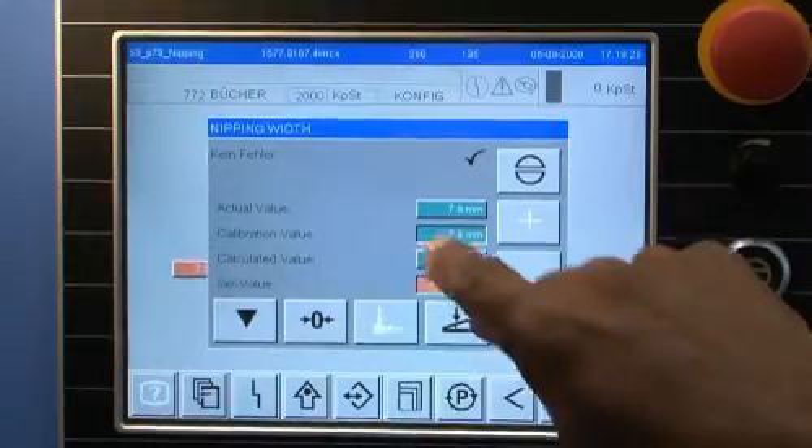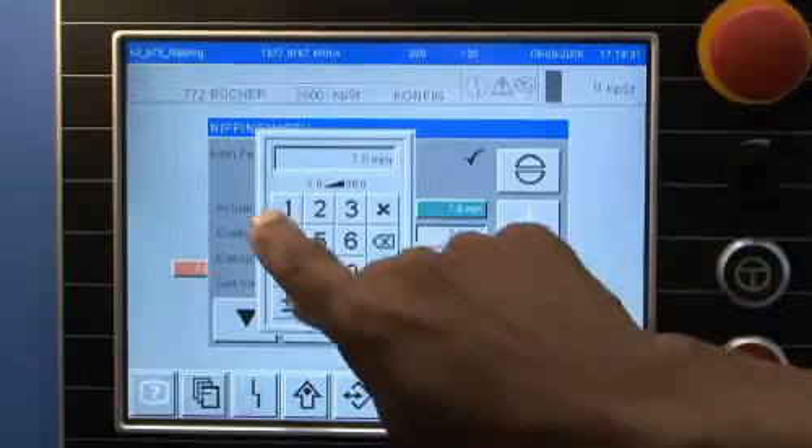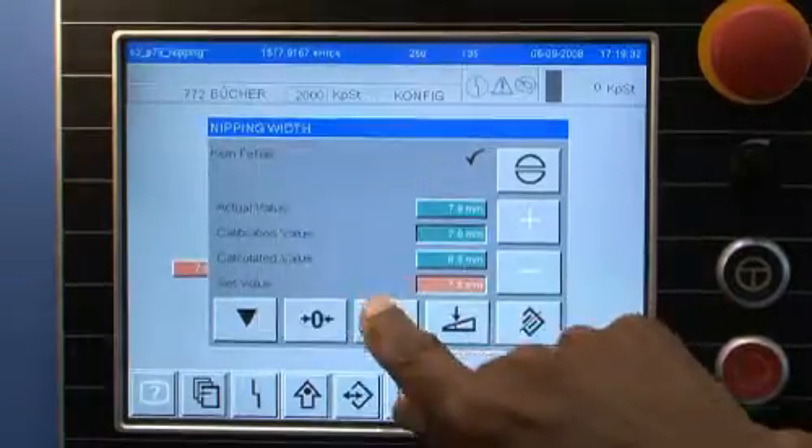The size of the book is transferred via touchscreen to the companion. The machine then sets itself up for the book size fully automatically.